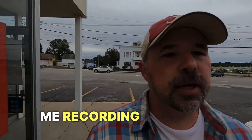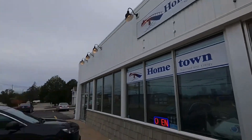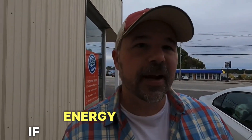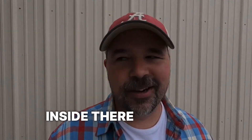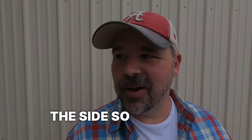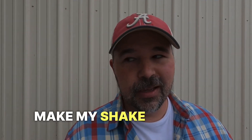They probably won't want me recording. I did ask. Hometown Nutrition and Energy — if I could record in there, and they said it was fine. And they are open. But there are also customers inside there, so I may have to stand off to the side so I don't get any customers. But the person who is going to make my shake said they don't mind if they're on camera.